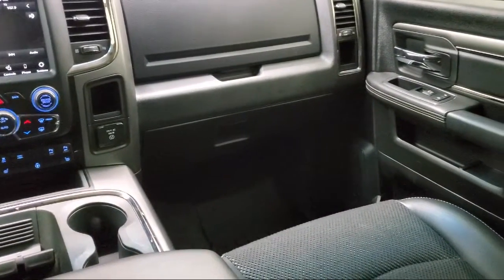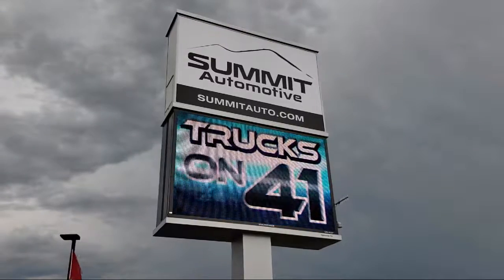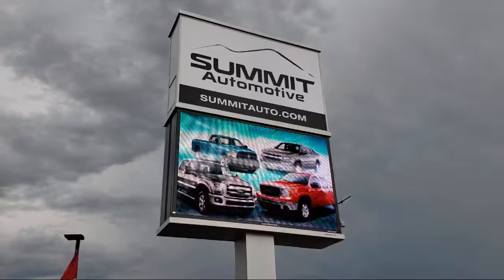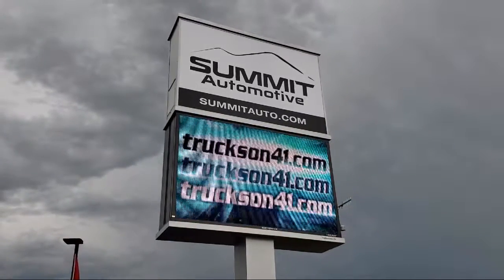Come see us today and experience the satisfaction that comes with being a Summit Auto customer. We're located at 815 South Rolling Meadows Drive in Bondulak, Wisconsin. We'll see you soon.